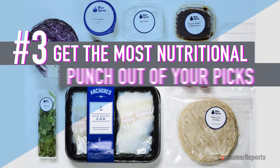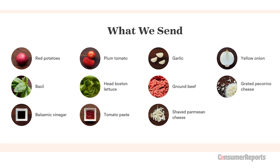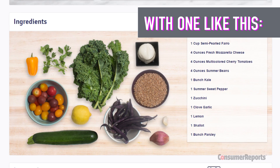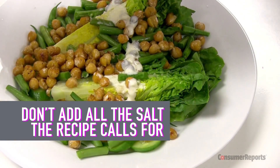Get the most nutritional punch out of your picks. Some sites feature photos that break down the ingredients so you'll know what you're getting. If you're looking for more veggies, replace a meal like this with one like this. And control your sodium intake — don't add all the salt the recipe calls for.